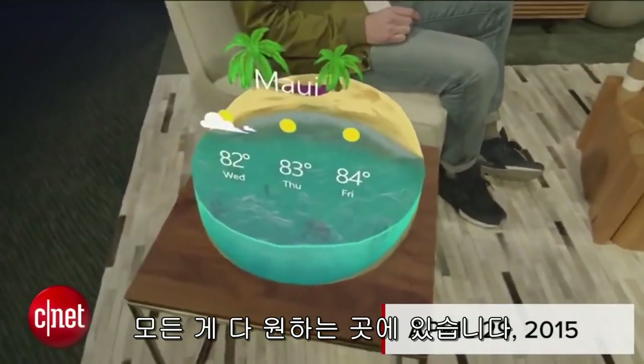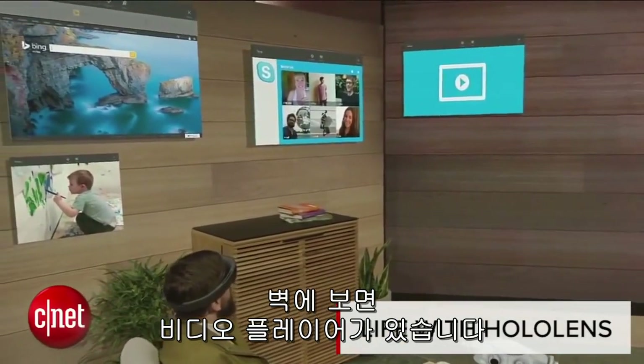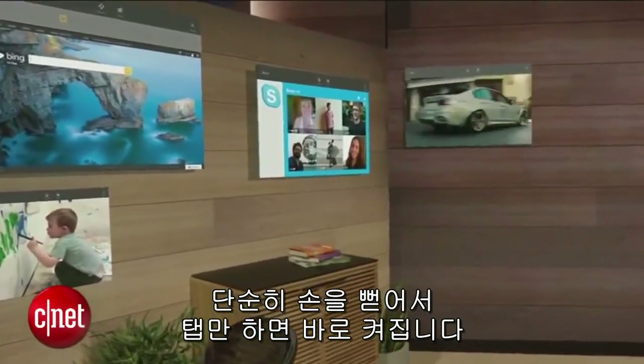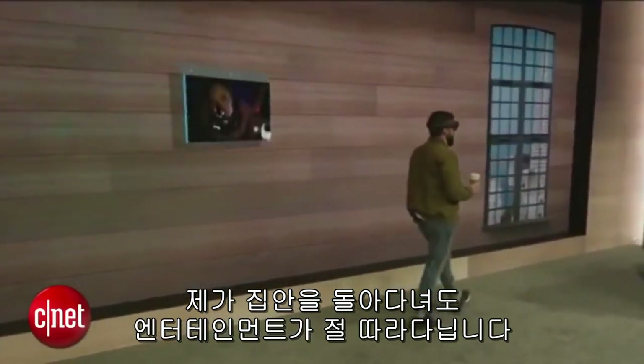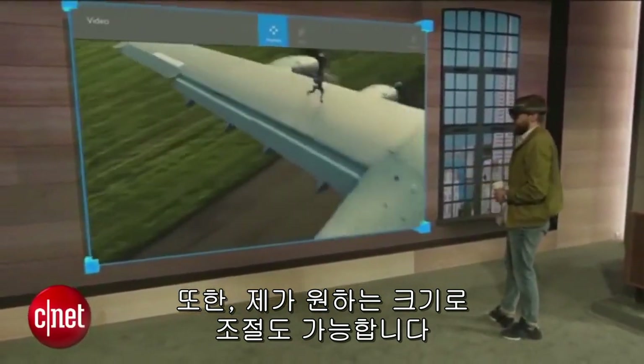Everything is right where he wants it. And if I look up here on the wall, I've got a video player. I simply reach out, air tap, and I'm right in the action. Now wherever I go in my house, my entertainment tags along. And I can scale it as big as I want.